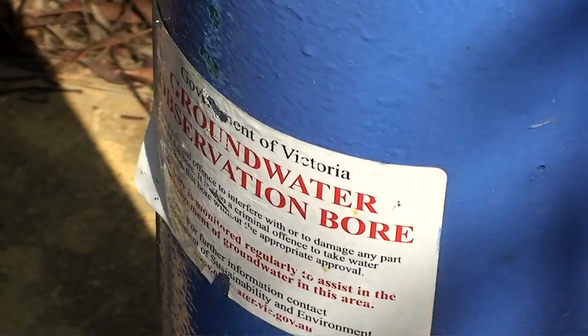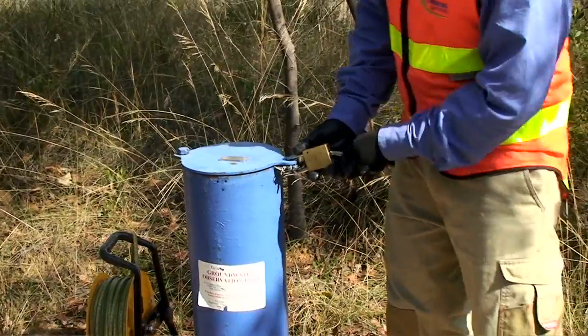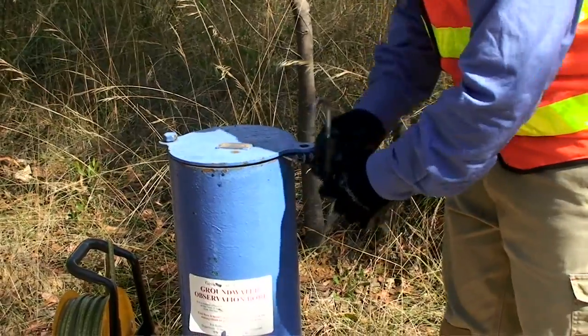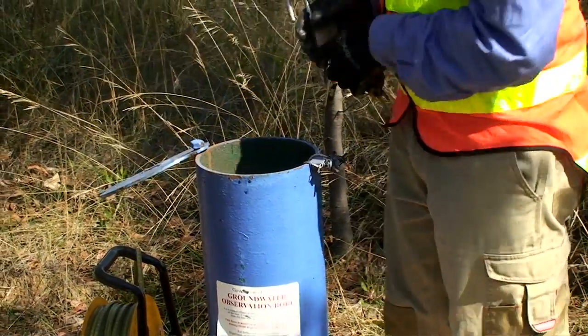The SOBN contract comprises approximately 2,500 bores across the entire State. Depending on the importance of the bore, a bore can be checked on a schedule either weekly, monthly, quarterly, sometimes biannually, and then also for the less important bores, annually.